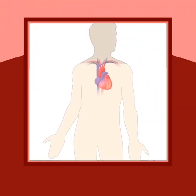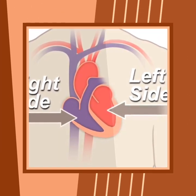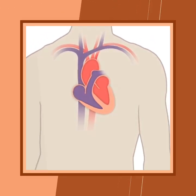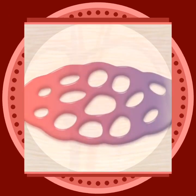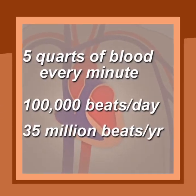Your heart is a pump. It's a muscular organ divided into the right and left side. This division protects oxygen-rich blood from mixing with oxygen-poor blood. In fact, your heart pumps continuously — about 35 million times in a year.